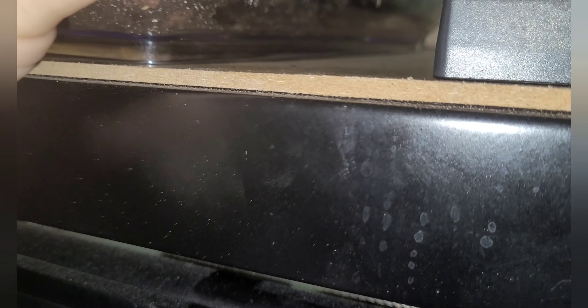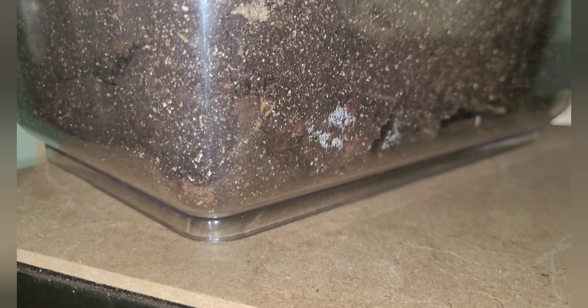Underneath that one I have the Brachypelma auratum which I'm not sure we're going to be able to see. She's made a burrow that sort of covers the hole. She's burrowed all the way underneath - it's pretty much all hollow. You might be able to just make out a leg or two right in the back. You can just about see the orange bit of legs so she's down there.